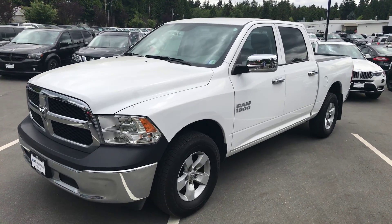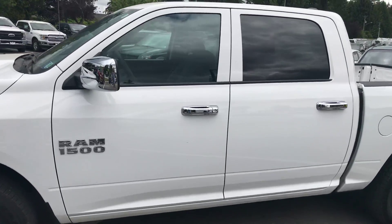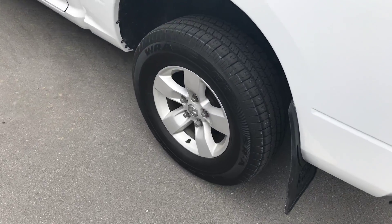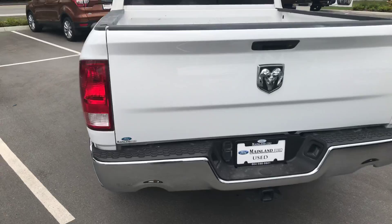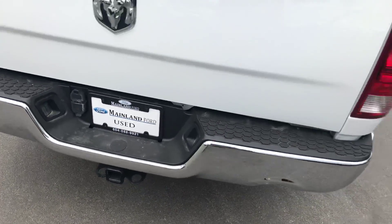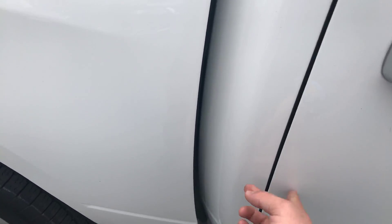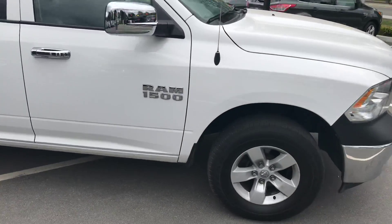As you can see, 2016 Ram 1500 crew cab, short box, 4x4. You've got the alloy wheels on the truck. Moving around to the back, nice chrome bumper on it, got the tow hitch and the wiring ready to rock and roll. No major dings, dents, or scratches on the vehicle — got one little dent right here, but hey, used truck. This one's in really good shape.